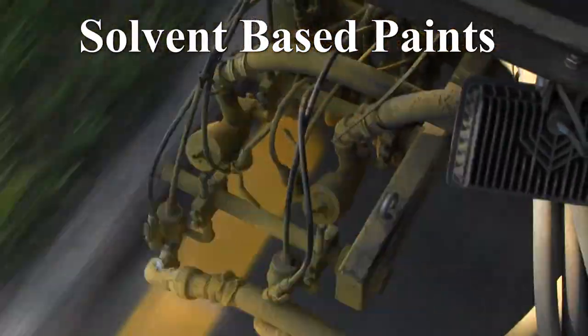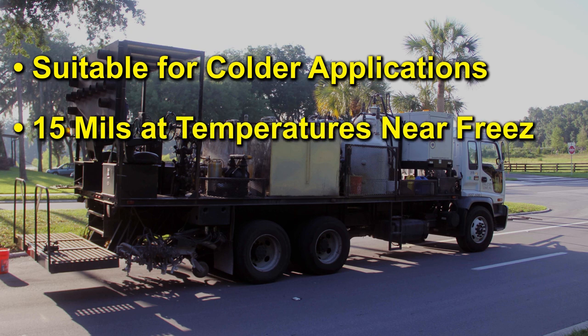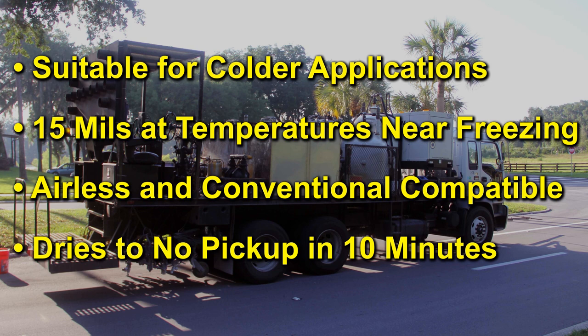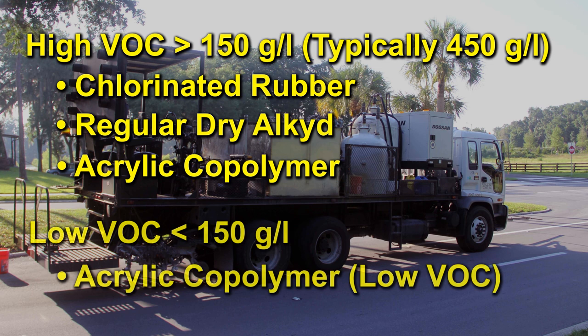Solvent-based formulas are especially suitable for colder ambient applications where waterborne paint cannot be used. A 15 mil application can be applied at temperatures near freezing. For faster dry times, it can be heated and sprayed with airless or conventional spray equipment and dry to no pickup in 10 minutes or less when applied at 15 mil. Solvent-based paints are classified as high VOC and low VOC.